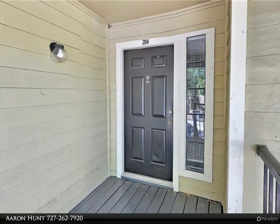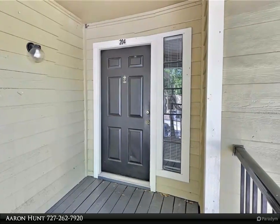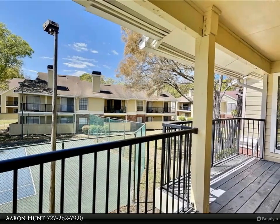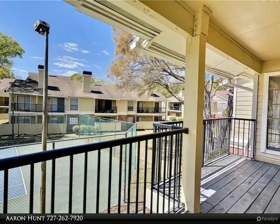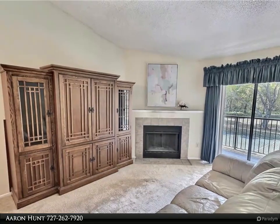This Dalton Wade Real Estate Group property video is presented by Aaron Hunt. One bedroom, one bath condo in Grand Reserve community. This is a second floor unit. The complex features a large community pool surrounded by tropical landscaping.